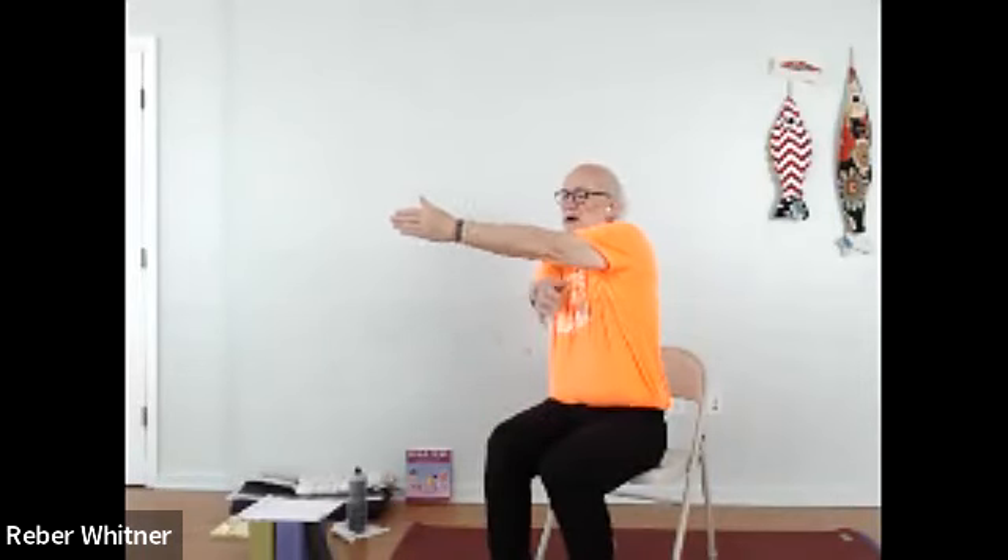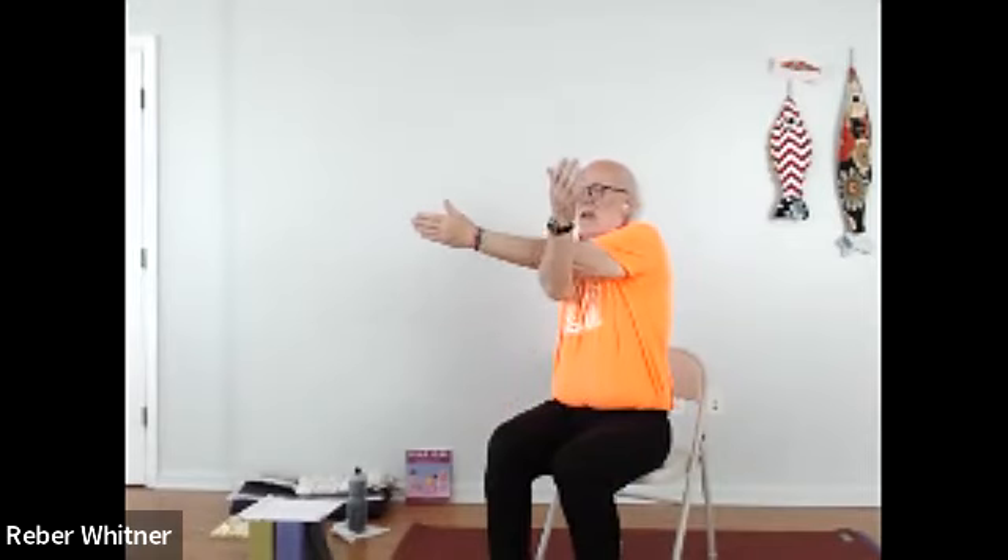Left arm comes up, crosses the center line towards the right shoulder, right arm comes up and under — this is so much different on this side, but we're getting a really great stretch. Down it comes, shake it out. Same thing: left arm up, cross center line towards the right shoulder, right arm comes under. Looking at the right palm, bringing it in towards my nose — if it gets to my nose I can bring it out towards my ear. Great job everybody, down it comes, shake it out.